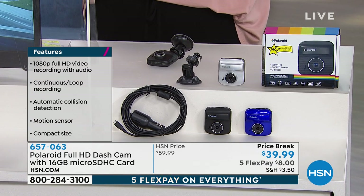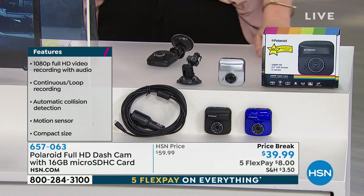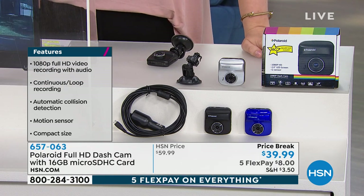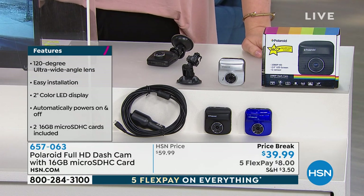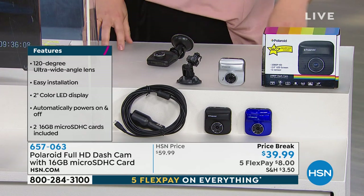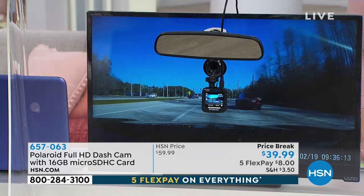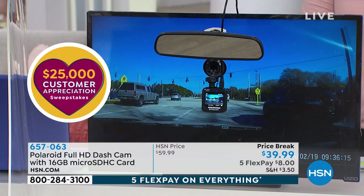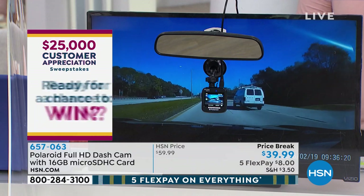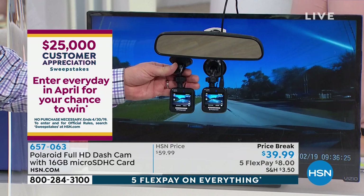Five flex today — everything's on five flex this Saturday, so flex that spending power. $8 gets this at home. Put it in the car. If it's sightseeing, if it's a road trip, if you Uber or Lyft and you're the driver — could you imagine how great this would be to have? A lot of times in the news you hear about stories of an accident or an Uber driver, and you read the story, but then you see the video and that truly tells exactly what's going on. That's why these really are a must-have in every vehicle.